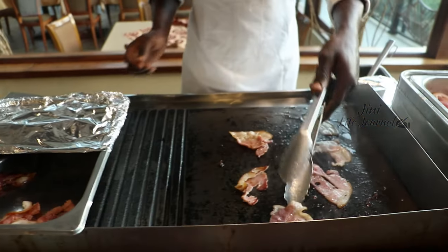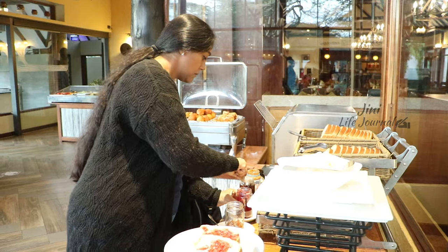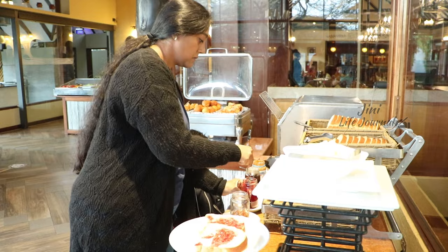After a quick breakfast, we have a long journey to go. It takes almost 6 hours for us to reach the Amboseli National Park.